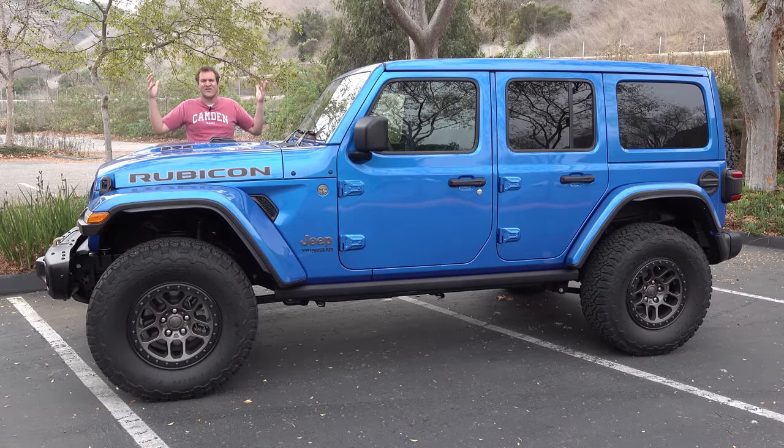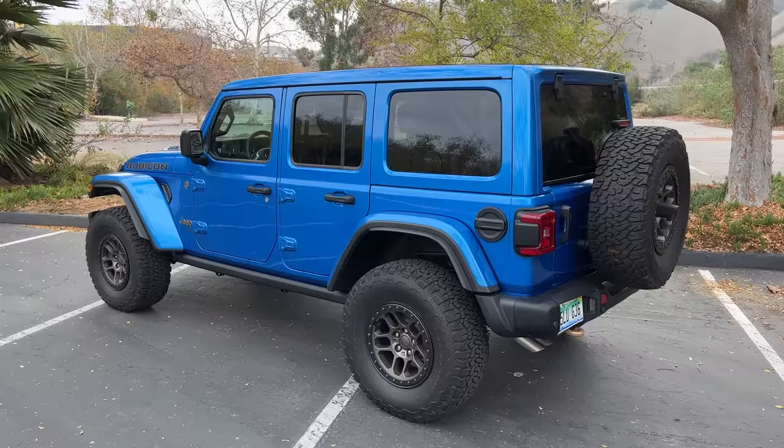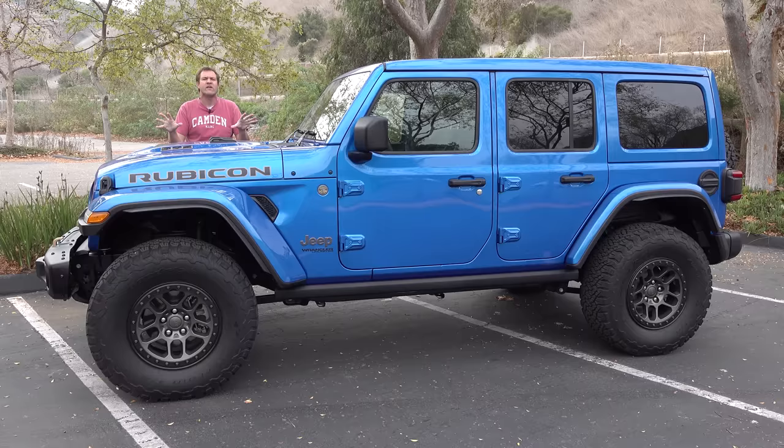This is the new 2022 Jeep Wrangler Rubicon 392, and it's the ultimate Jeep Wrangler. There have been many Wranglers over the years, but this is the king of them all. It has a 470 horsepower V8 and a starting price of just under $80,000. And today, I'm going to review it.